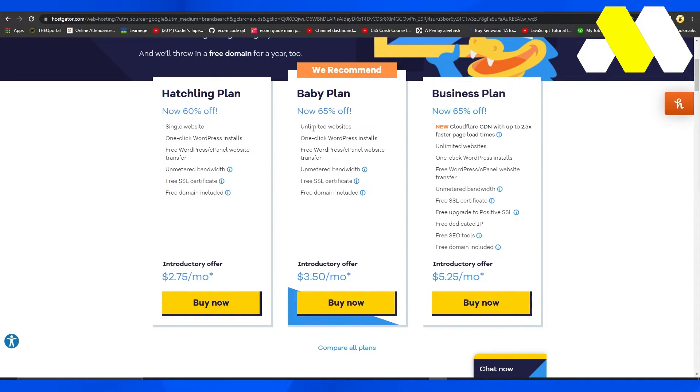In the Business plan you get even more features like CloudFlare CDN with up to 2.5x faster page load times, unmetered bandwidth, free SEO tools, and a free dedicated IP as well.